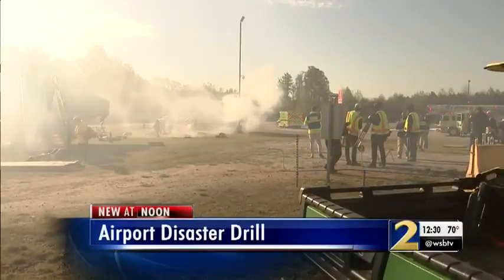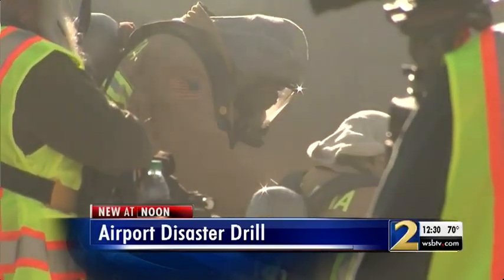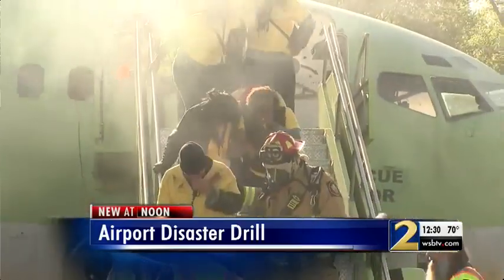You may see huge blank plumes of smoke coming from Atlanta's Hartsfield-Jackson International Airport. The fire and plane crash were all part of a larger training exercise. Channel 2's Stu Gelbach shows us how first responders make the drill as real as possible.